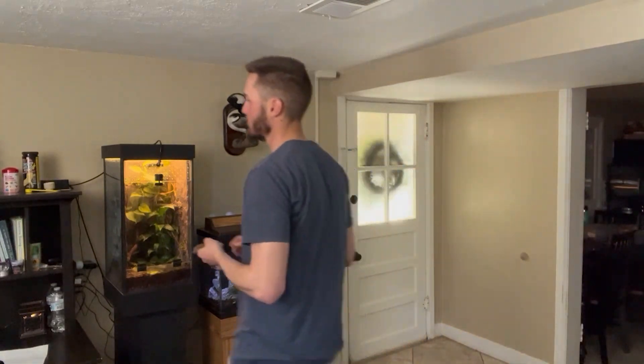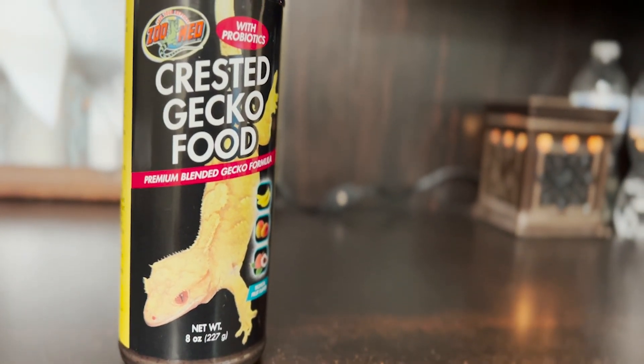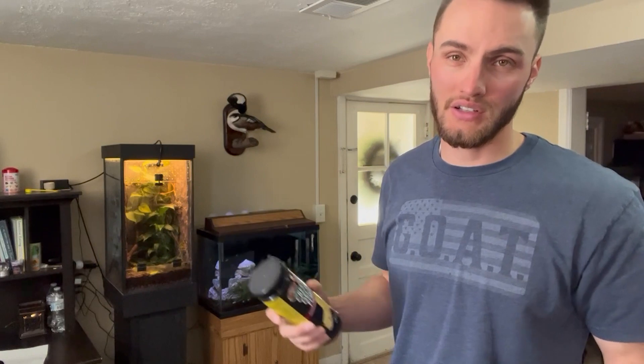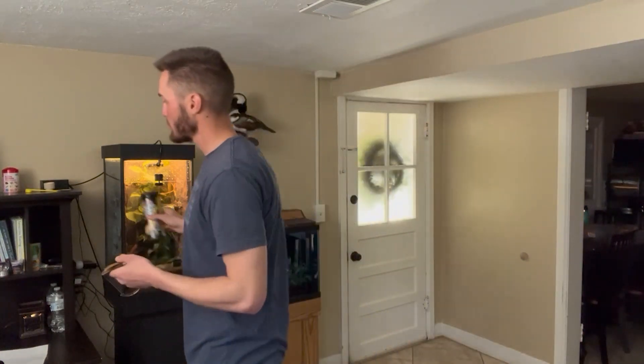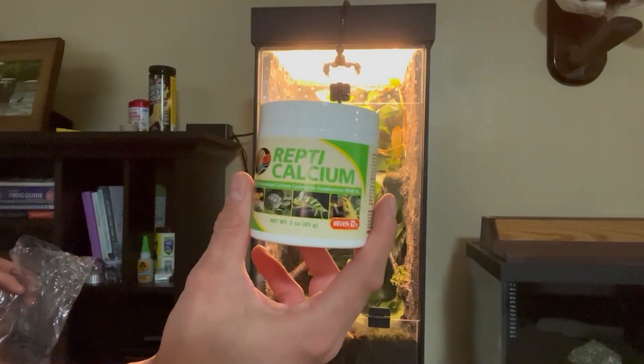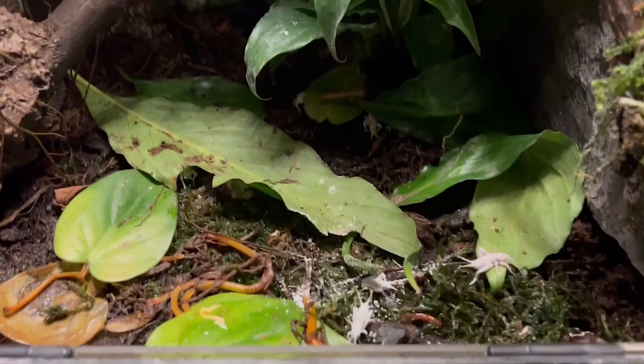As far as feeding goes, crested geckos are actually one of the simplest reptiles to keep. You don't have to run to the pet store for mice or crickets — they're typically fed a dry mix of crested gecko food, which you can feed dry or mix with water into a paste. Adult geckos feed every two to three days; juveniles are fed daily. With ours, we do get crickets once or twice a month for variety, dusted with a little calcium to make sure he's getting the nutrients he needs.